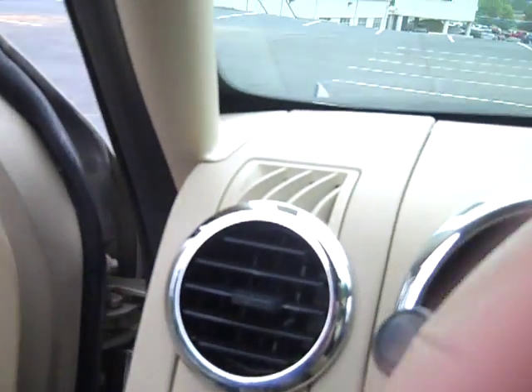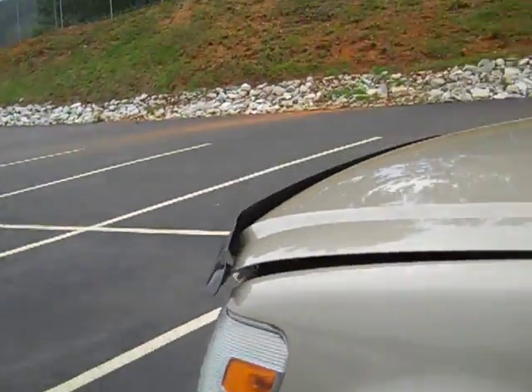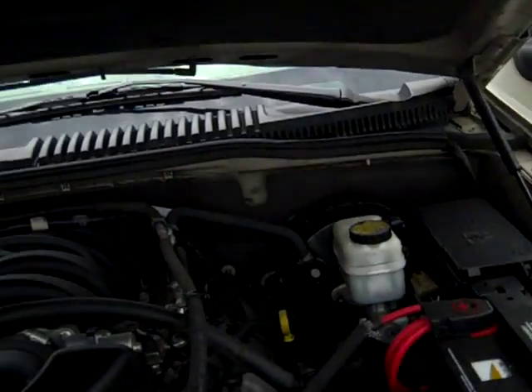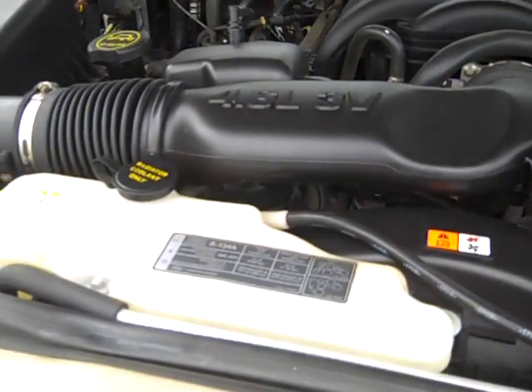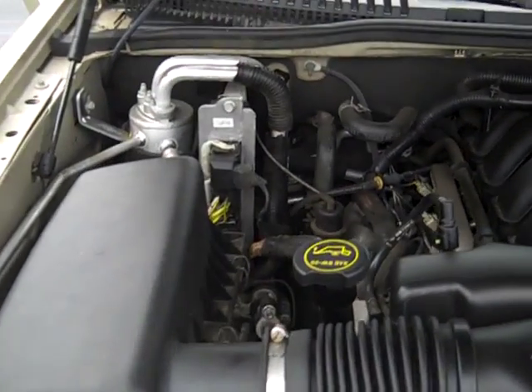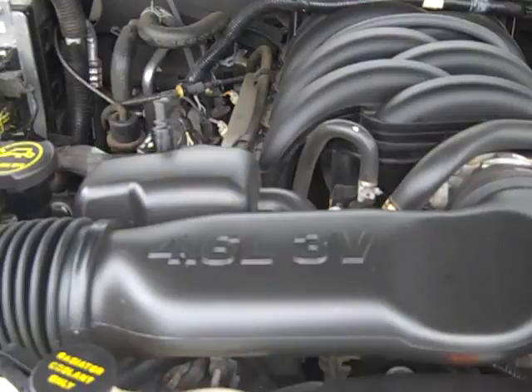I'll show you the miles. It's got 69,928. 4.6 liter V8. You can see the engine's really clean. Looks and runs good.